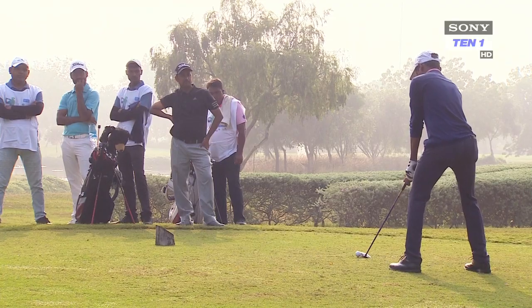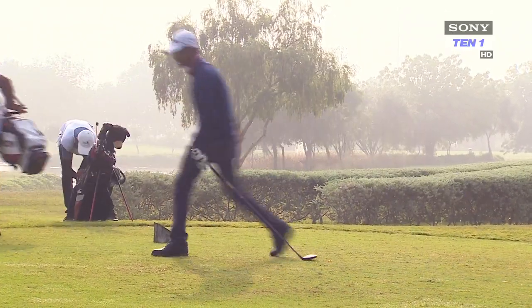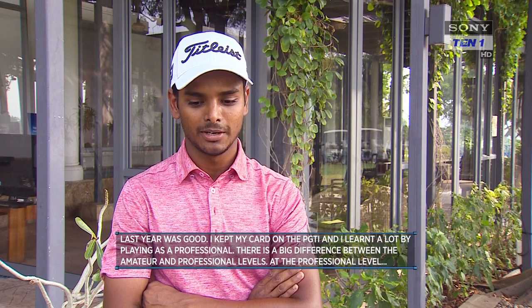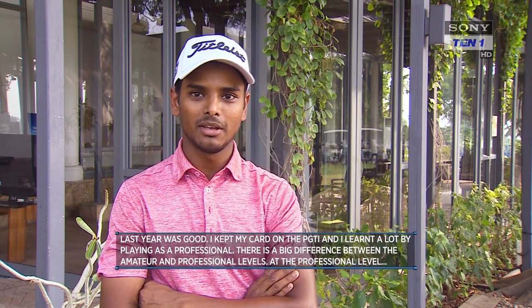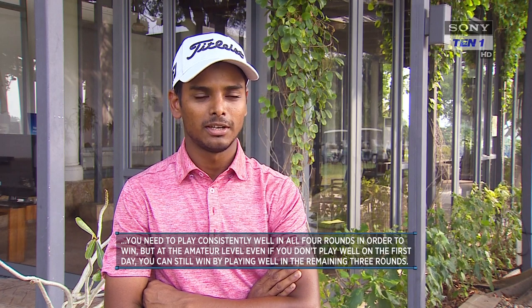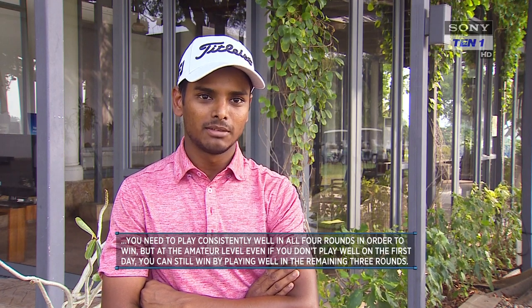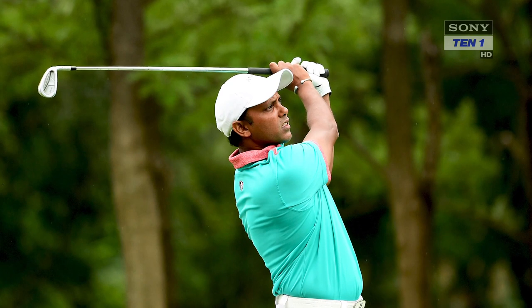After turning professional in 2018, Sunit is trying to create his own space in the competitive world of Indian professional golf. It has been a steep learning curve. Last year was good — I played with my card and learned a lot about professional golf. The difference between amateur and professional is that professionally you have to consistently post four good rounds every week, whereas in amateur golf if you play badly on the first day you can still recover.